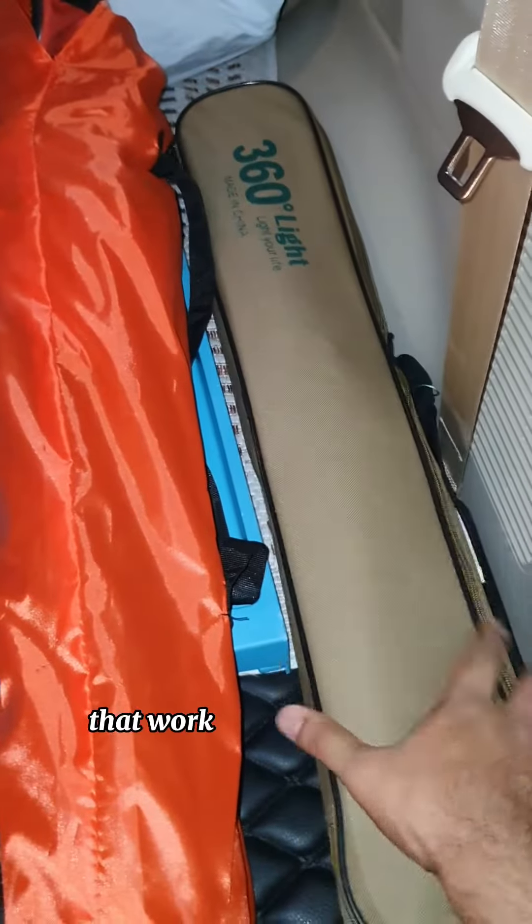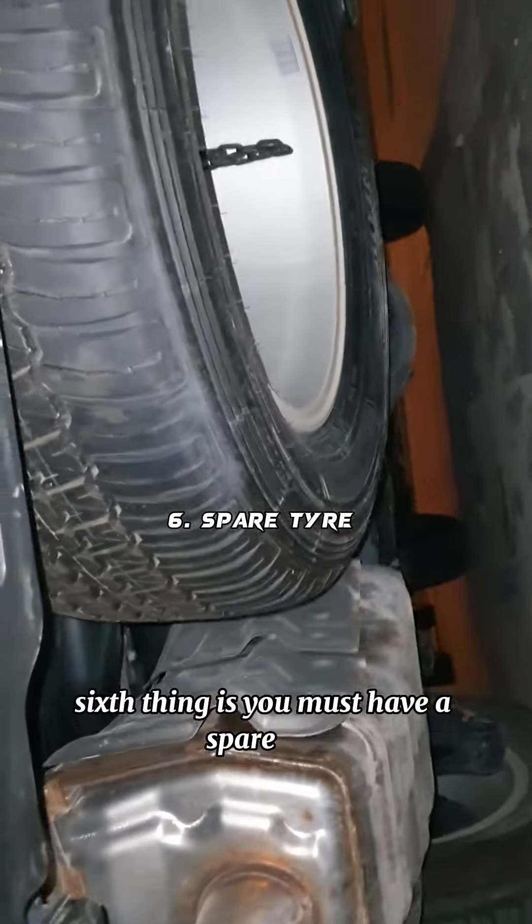The fifth thing is you should have some kind of camping items, like camping chairs, tables, and camping lights that work on the car battery.